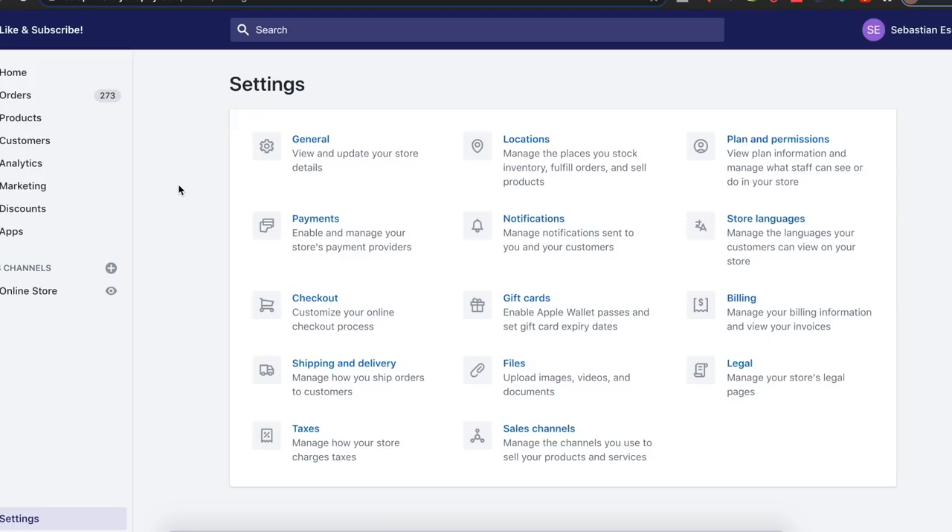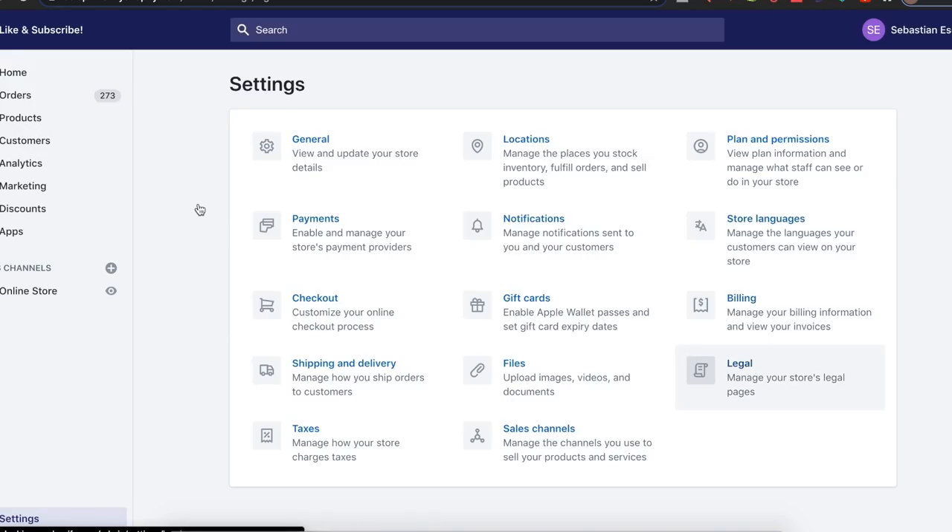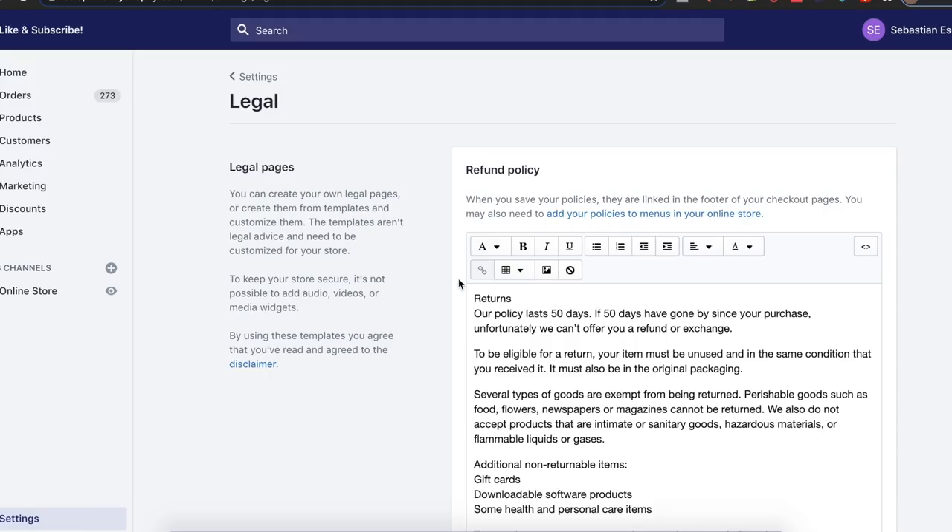If you want to create privacy policies on your website, go to Settings and scroll down to Legal. From here you can actually generate all of these. Keep in mind when you're editing these legal pages, there are going to be some text lines that you need to edit — don't just slap them directly on your website. There are fields where you need to input certain information, so make sure you edit it properly.